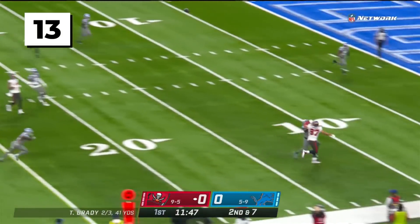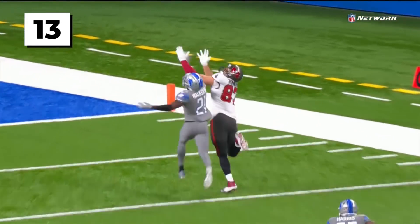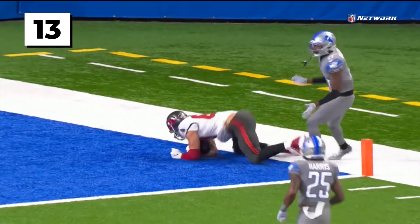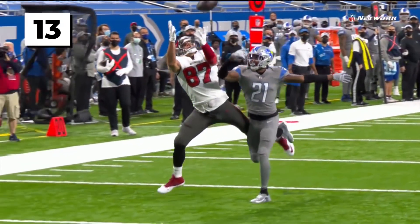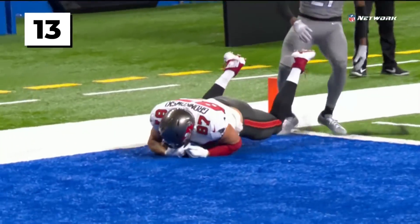Second down, looking for Gronkowski. He pulled it in and he's in for the touchdown. This is Gronk just being too big, too physical — getting his arm over the top of Walker right there, finding that ball, locating it in the air, bringing it into the body.